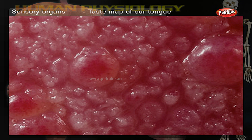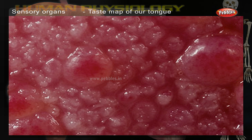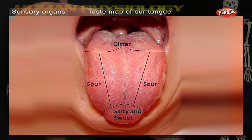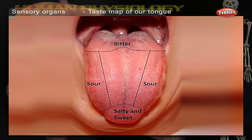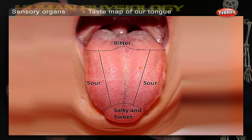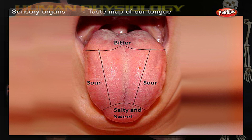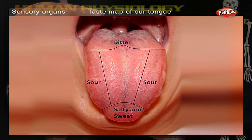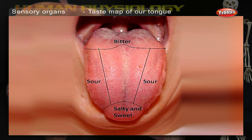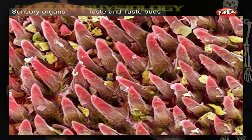Taste map of our tongue. Four distinct tastes are detected by the taste buds: sweet, salty, sour, and bitter. Taste buds in the front of the tongue detect sweet. Those at the sides detect salt and sour. And the ones at the back detect bitter taste.